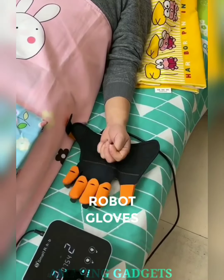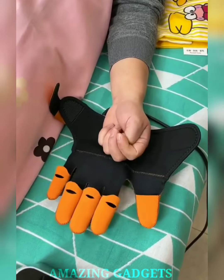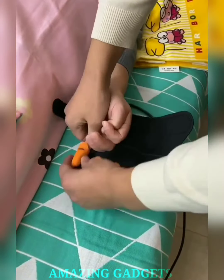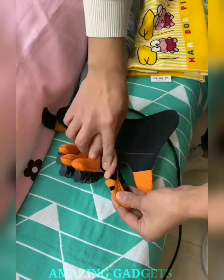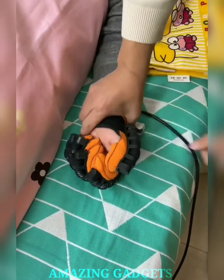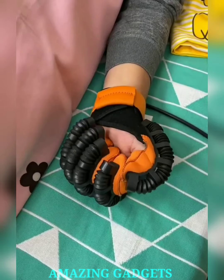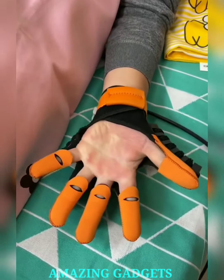Ready to redefine the path to recovery with a touch of technological marvel? Our rehabilitation robot gloves use smart technology to assist and amplify hand movements, ensuring a personalized and effective path to recovery. Our robot gloves offer customized assistance, adapting to individual needs and providing tailored support for a wide range of hand and finger movements. The innovative technology enhances rehabilitation by promoting natural hand movements, making every grasp a step toward healing.